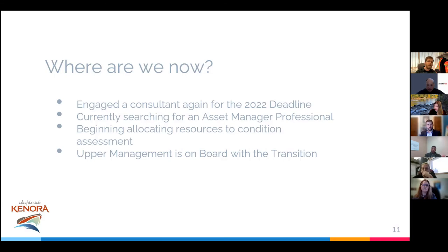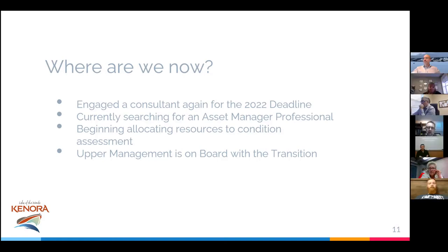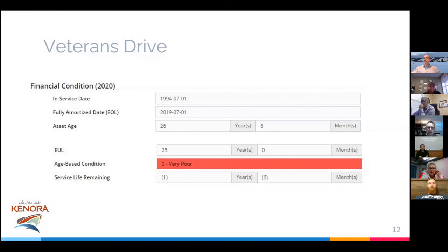We're really hoping to get an asset manager to fine-tune those things, because honestly nobody has the time to sit down and go through all the data. Luckily we have the CAO's support and the director's support to dive in with both feet. I want to talk about condition-based assessments and why there are holes in our data, because there are a lot of age-based condition assessments.